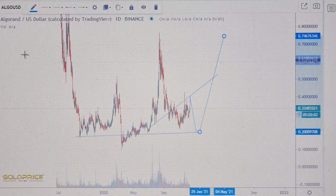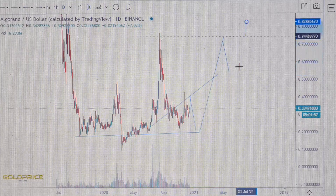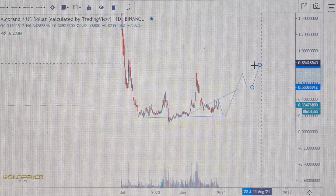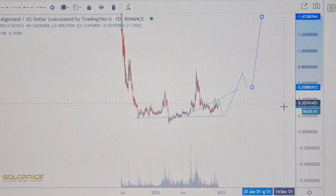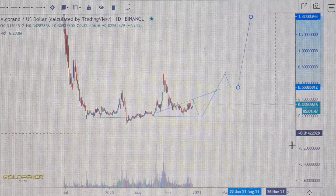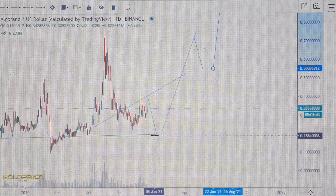You see also left shoulder, head, and right shoulder, and we will see higher prices in the direction of 1.60. But before we see that, we have to go a little bit down to 20 cents or 18 cents in this section.